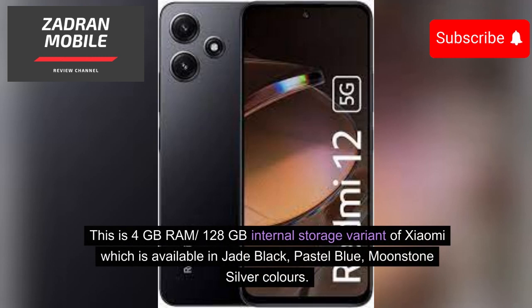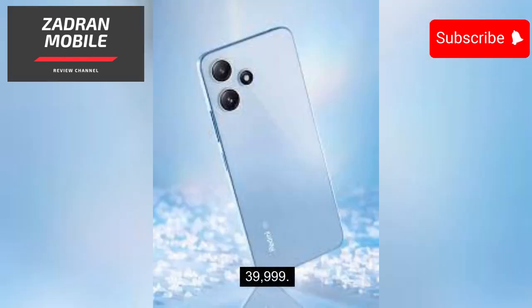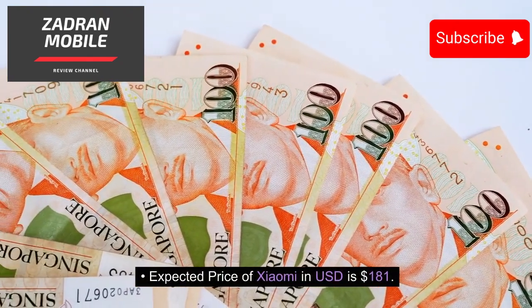This is the 4GB RAM, 128GB internal storage variant of the Xiaomi Redmi 12 5G, which is available in Jade Black, Pastel Blue, and Moonstone Silver colors. The expected price in Pakistan is PKR 39,999, and the expected price in USD is $181.